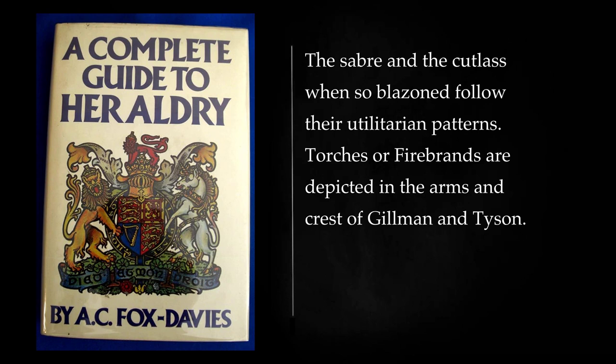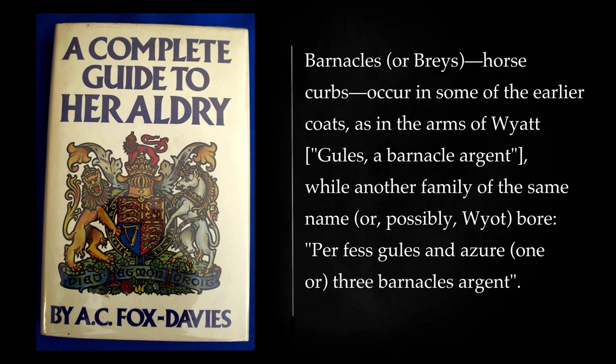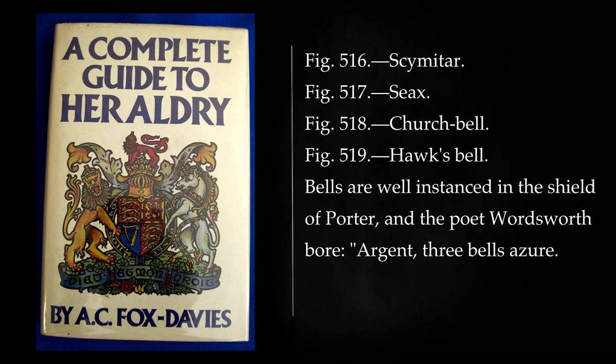The saber and the cutlass when so blazoned follow their utilitarian patterns. Torches or firebrands are depicted in the arms and crest of Gilman and Tyson. Barnacles, or braes, horse curbs, occur in some of the earlier coats, as in the arms of Wyatt: gules, a barnacle argent, while another family of the same name, or possibly Wyatt, bore: per fess gules and azure, three barnacles argent.